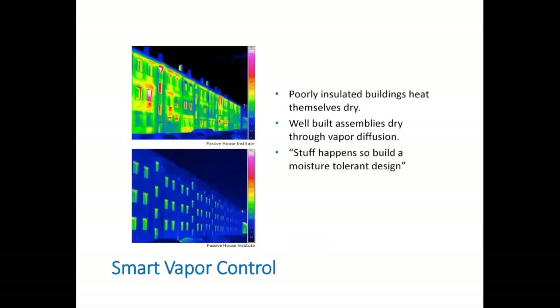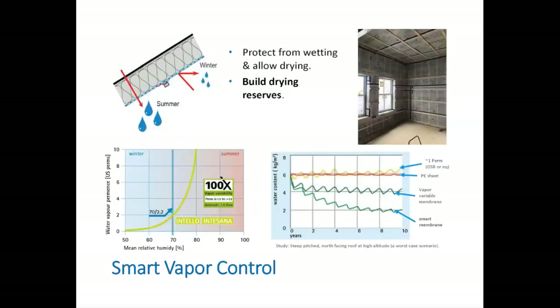On the job site, air control continuity is where the rubber hits the road — particularly at junctures where you have penetrations, windows, pipes, wires, joists, and joints between floors and walls. We definitely recommend a service cavity with battens to run wires and minimize the amount of penetrations through the air tightness layer. Without continuity, you just don't end up with the needed air tightness. Poorly insulated buildings heat themselves dry — they have heat leaks, and moisture moves through and dries out. A well-insulated building stays cold, stays wet, and the only way it's really going to dry is through vapor diffusion.